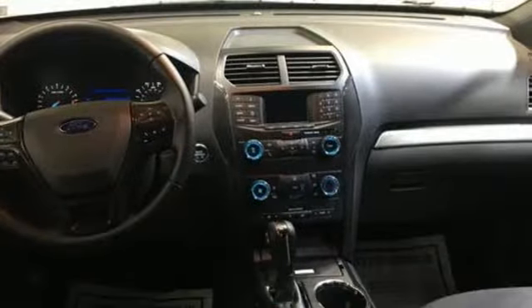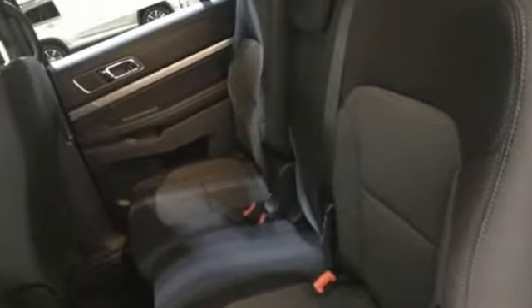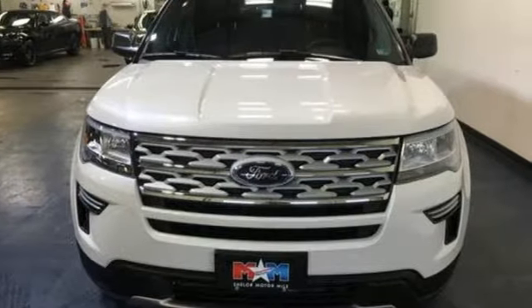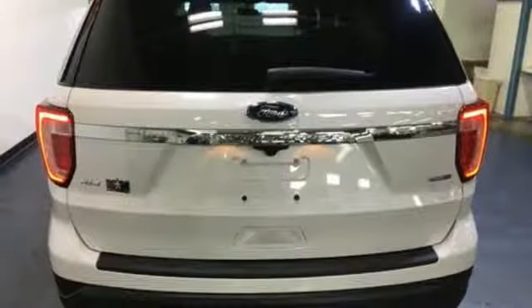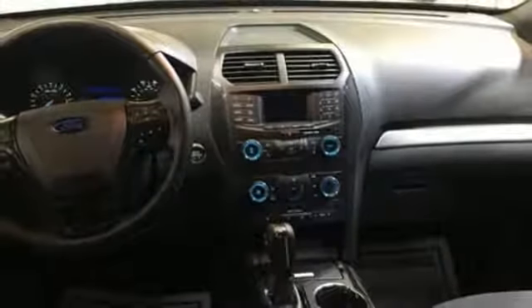It comes with all the amenities you need: Bluetooth streaming audio, power heated mirrors, leather steering wheel, rear parking sensors, intelligent access key, manual tilting steering column, automatic transmission, aluminum wheels, electronic shift on the fly, and V6 engine. Ford is America's best-selling vehicle brand.